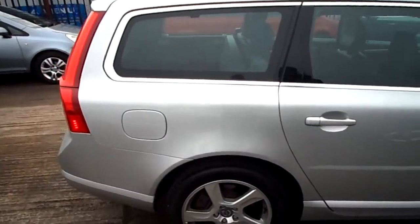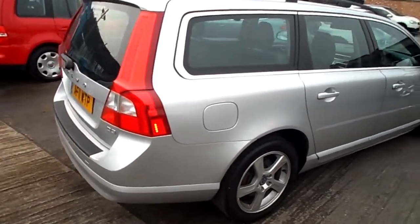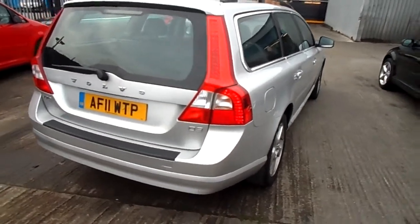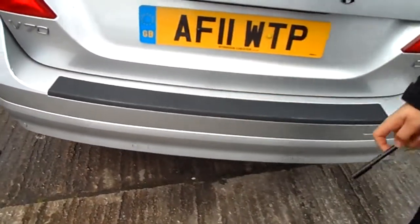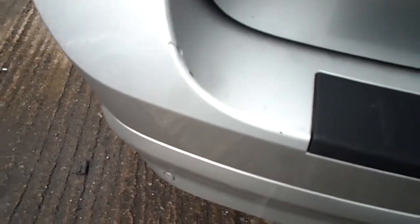Not much to talk about around the back. Okay, there are a few scratches on the loading area here on the plastic. There's also a large dint with scratches there.